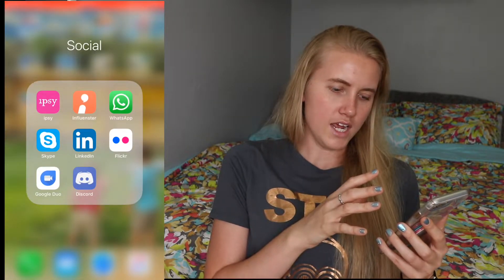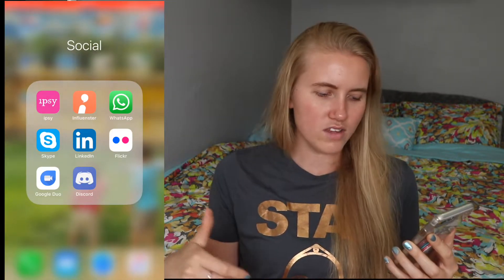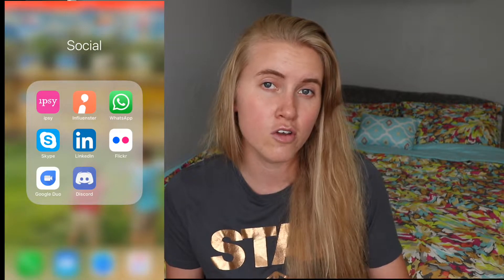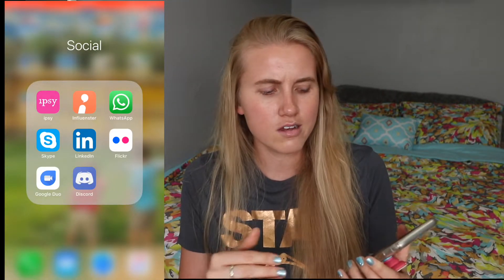In my social media folder, I have socials I don't use a ton but still like having. I don't use Skype much. I just downloaded Google Duo because a friend uses it. WhatsApp for a cousin who uses it, though we don't talk a ton. And Discord, which I just downloaded because I'm trying to create a Discord server as a group chat for my Patreon — still exploring that, I don't entirely understand Discord.